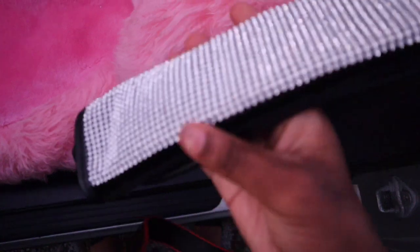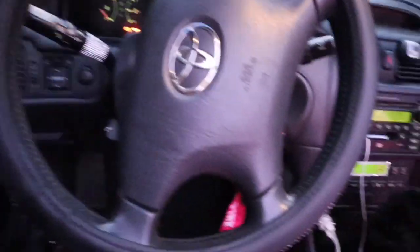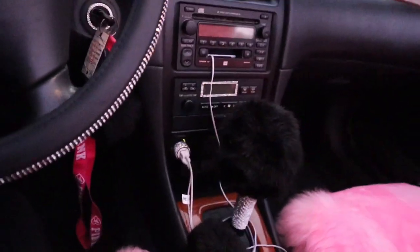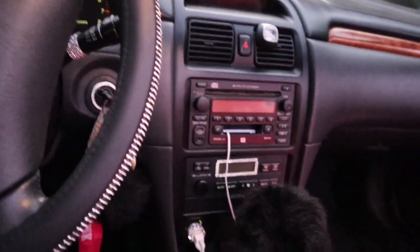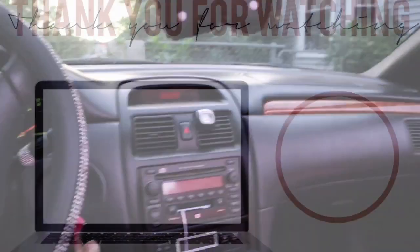I also have a diamond seatbelt strap that goes like that. So that's basically it for my car. Thank you guys so much for watching — make sure you like, comment, and subscribe, and I'll be sure to post every week. Sorry guys that I haven't been posting lately — it's just that when you have finals in college, it's all hell breaking loose, baby. Thank you guys for watching.